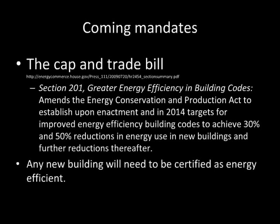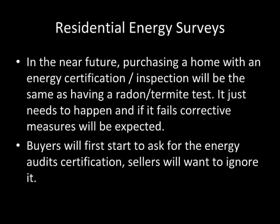Any new building will need to be certified as energy efficient. In the near future, purchasing a home with an energy certification or inspection will be the same as having a radon or termite test — it just needs to happen. If the building fails, corrective measures will be expected. Buyers will start to ask for this energy audit, and of course sellers will want to ignore it.